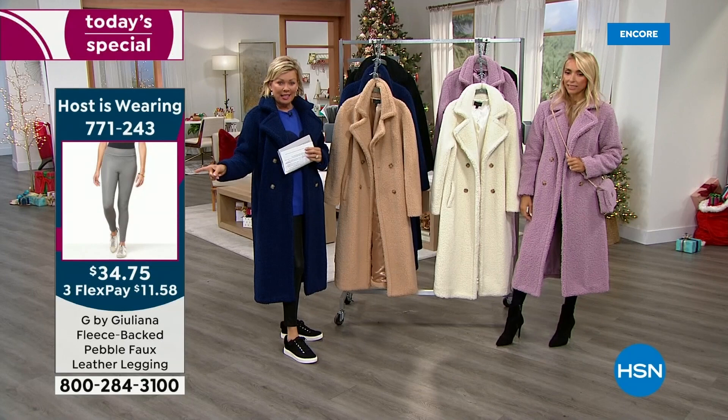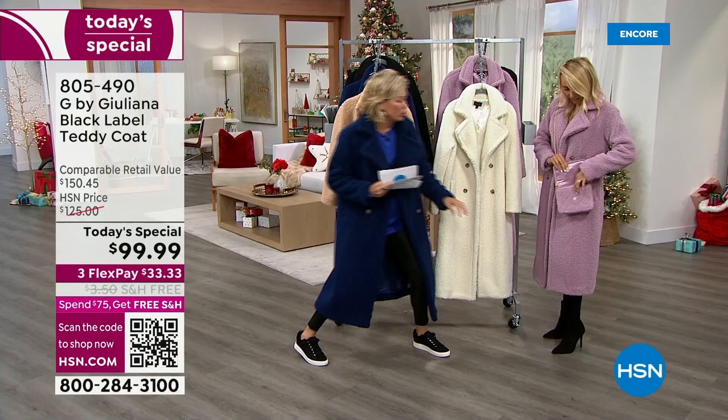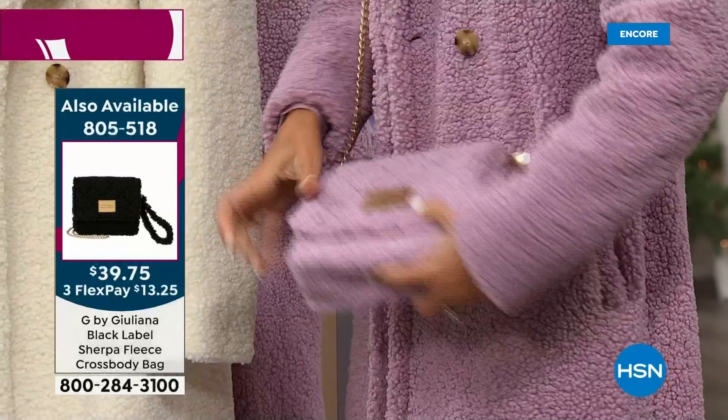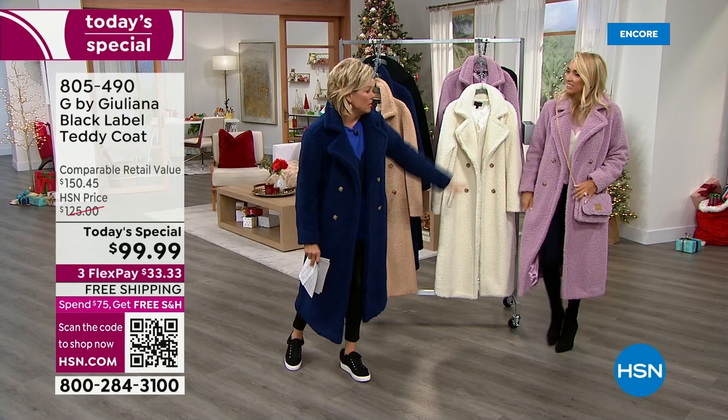The leggings item number is 771243. We still have all the colors on that matching crossbody — it's like a teddy crossbody, and it comes with the little wristlet. You can take the chain off too. It's really well made and a great price — the crossbody is $39.75. This looks like thousands of dollars.